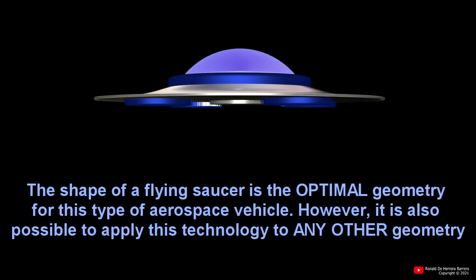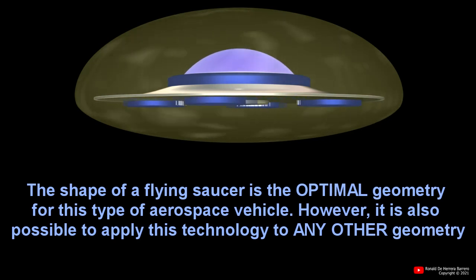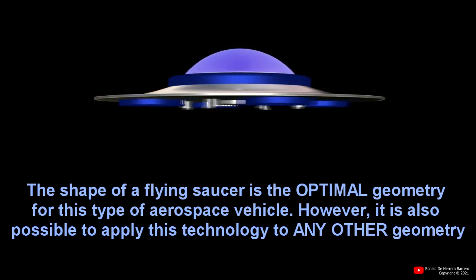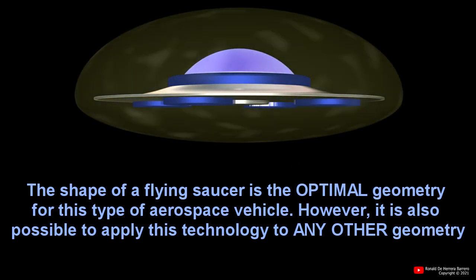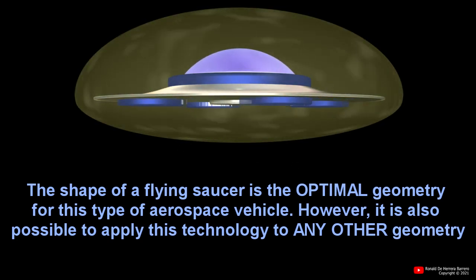The shape of a flying saucer is the optimal geometry for this type of aerospace vehicle. However, it is also possible to apply this technology to any other geometry.